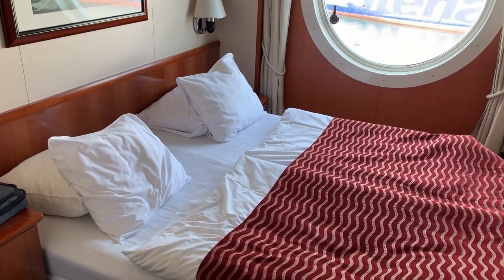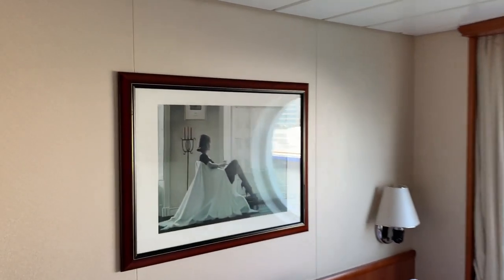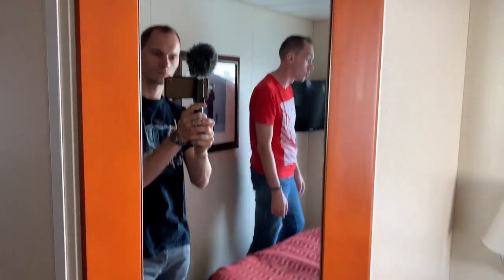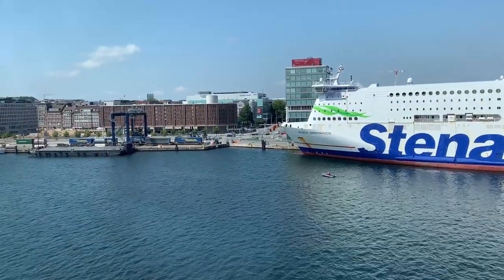Ein relativ großes Bett – ich sehe schon, ich werde mit den Füßen raushängen. Wir haben einen wunderbaren Blick. Das Problem ist momentan kein Meer, sondern nur Stena Line Blick.